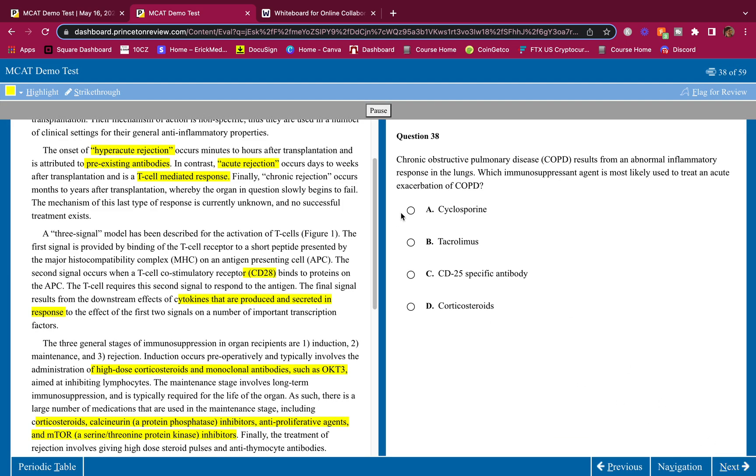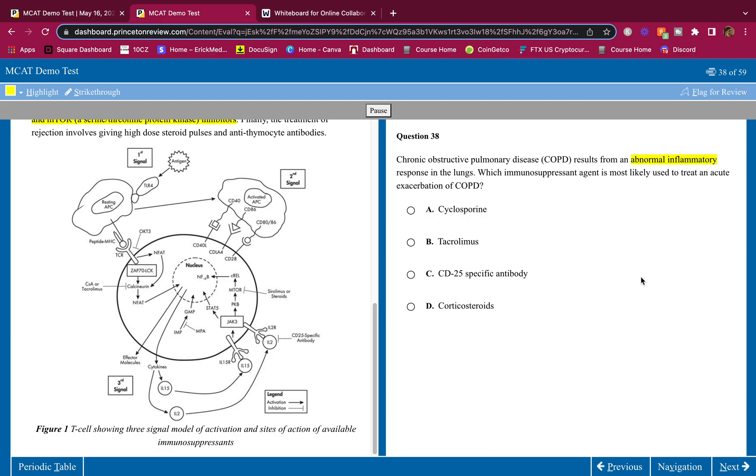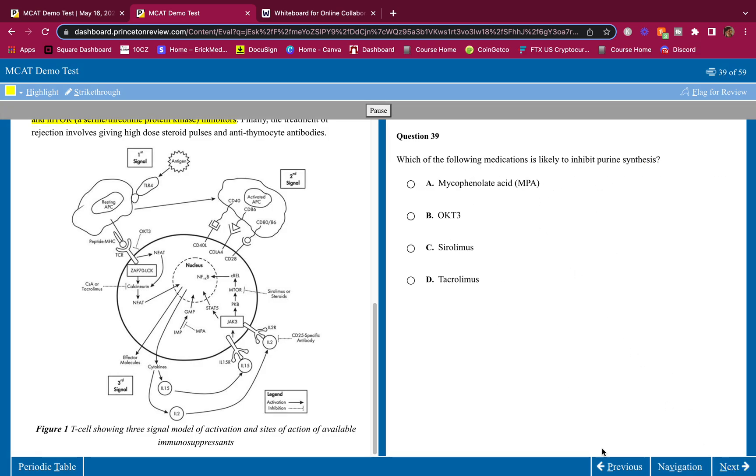Question four: Chronic obstructive pulmonary disease results from an abnormal inflammatory response in the lungs. Which immunosuppressant agent is most likely used to treat an exacerbation of COPD? We have a lot of inflammation going on — how do we stop it? Steroids are going to reduce the inflammation. The answer is corticosteroids — it's obvious.